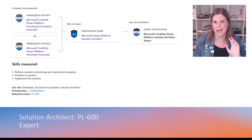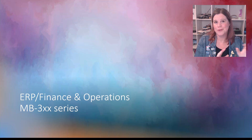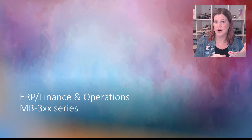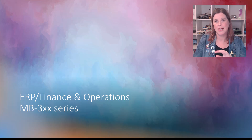Now let's look at the ERP side — the finance and operations certifications. Even though there are several applications in that space, once you get past the core foundational level the exams are all certifying you either in finance or supply chain management. There are no exams specifically for project operations, HR, and commerce. So at this intermediate level, you're going deep into finance, supply chain, or both.